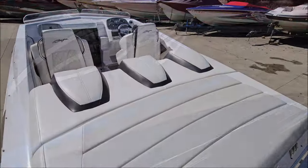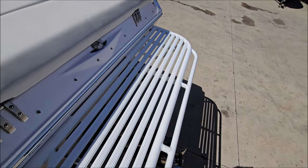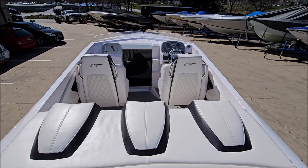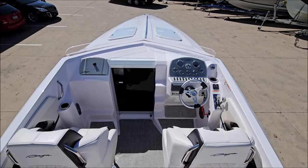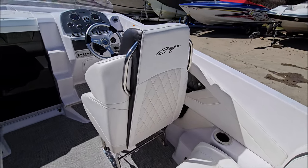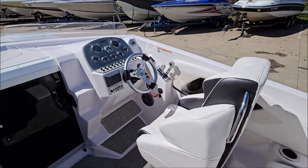Moving to the inside — got a roomy sun pad and a push-button power engine hatch lift. Back seat with headrest, modern interior, drop-down bolster seats, polished cup holder rims, and the cup holders do light up blue.